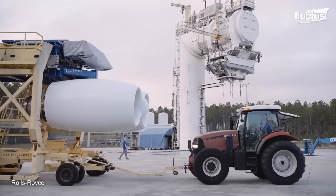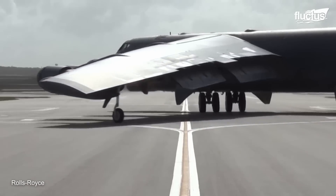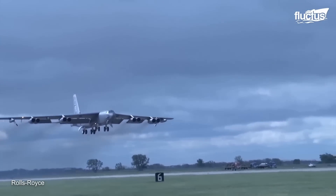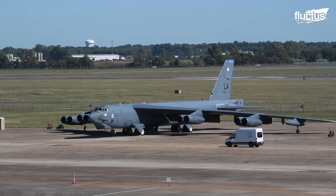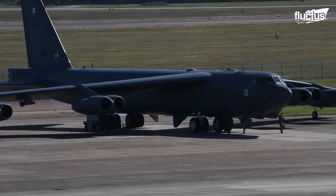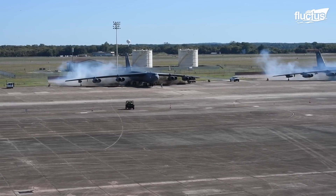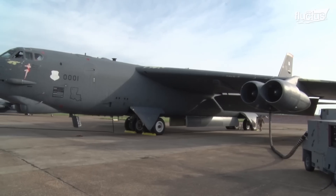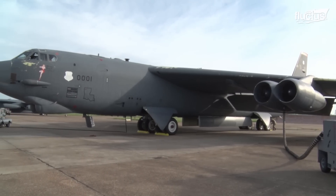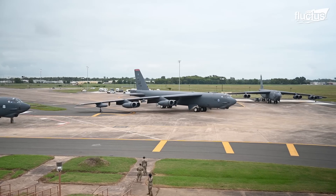The testing of these new F-130 dual-engine pods started in February and is expected to continue throughout the year. There have been a total of 13 different B-52 variants produced over the years. However, the U.S. military continues to invest significant time, energy, and funds in improving and upgrading existing planes in the fleet.